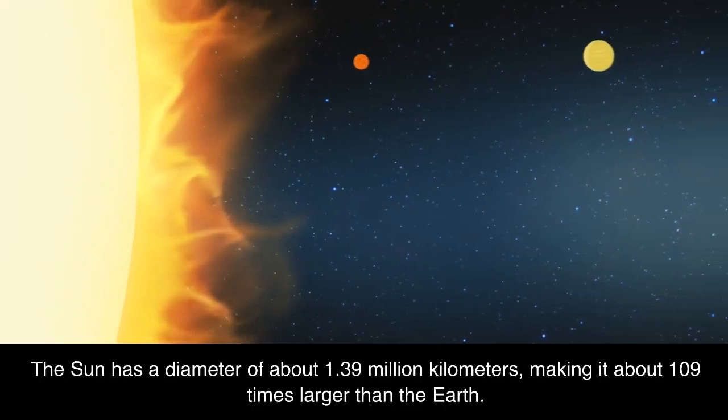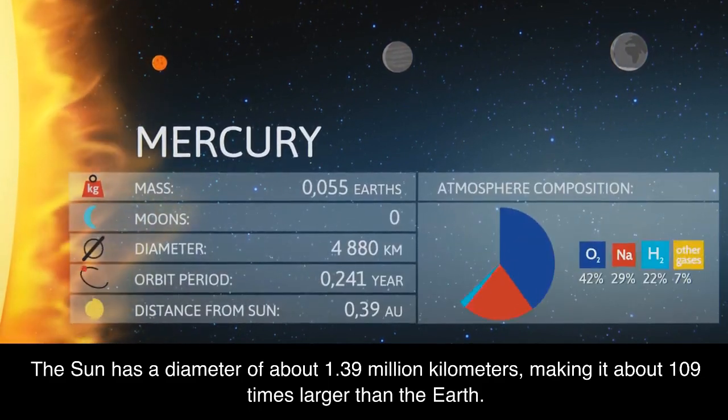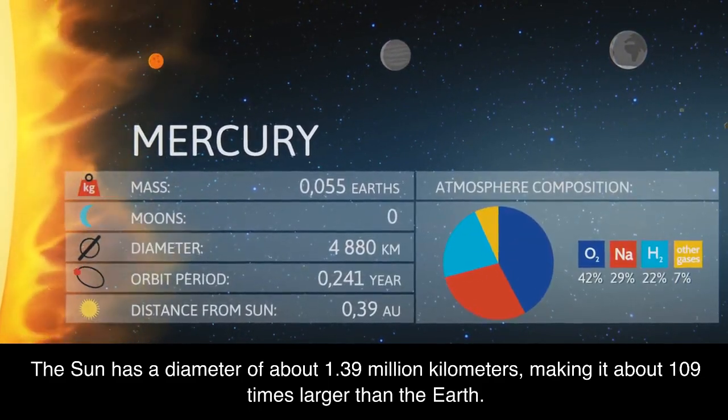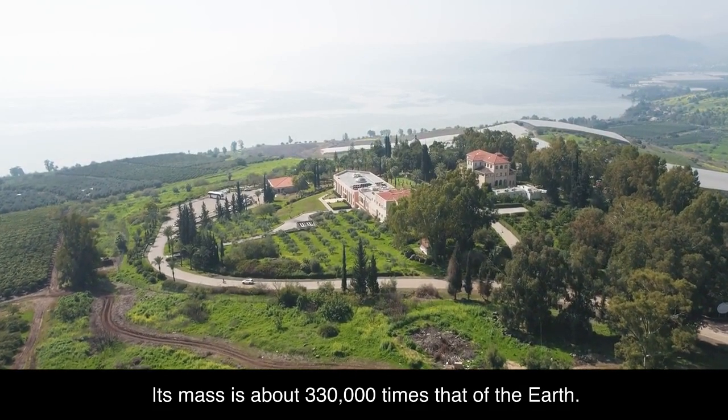The Sun has a diameter of about 1.39 million kilometers, making it about 109 times larger than the Earth. Its mass is about 330,000 times that of the Earth.